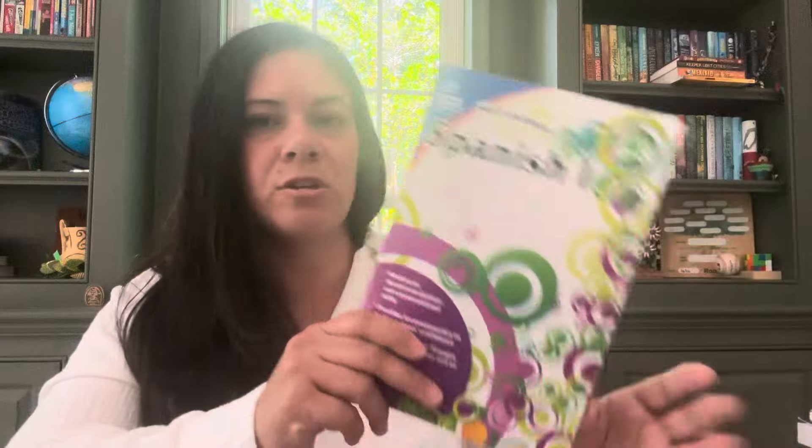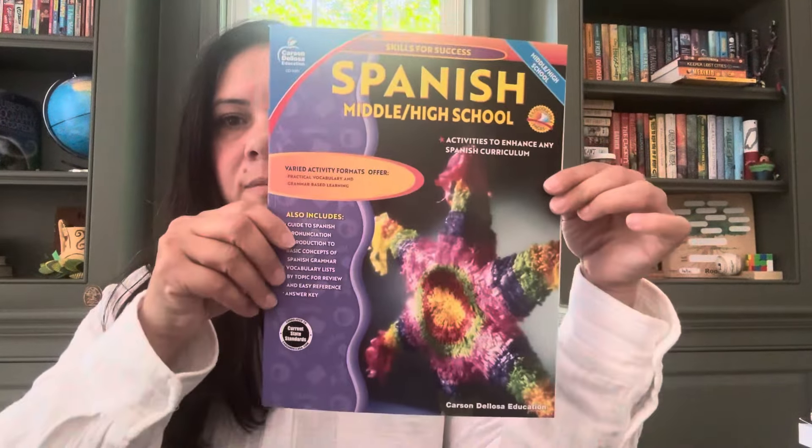Send prayers for me, you guys. I am hoping to use these Spanish curriculums this year. We just kind of did Spanish on our own — this year was a big mess as it was — and he did pretty well, he's actually learning some Spanish, but I really want to have a curriculum. So I got the Skill Builders Spanish One, grades six through eight, from Carson Delosa. I also got their Skills for Success, Spanish Middle-High School Edition. So we will try those out.